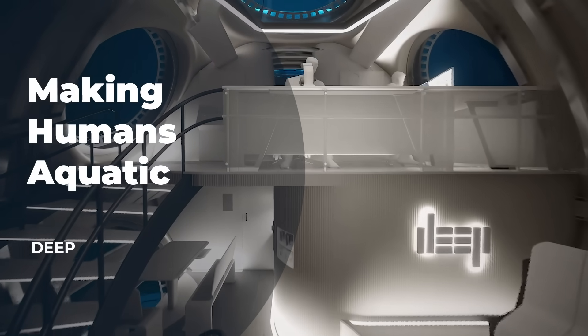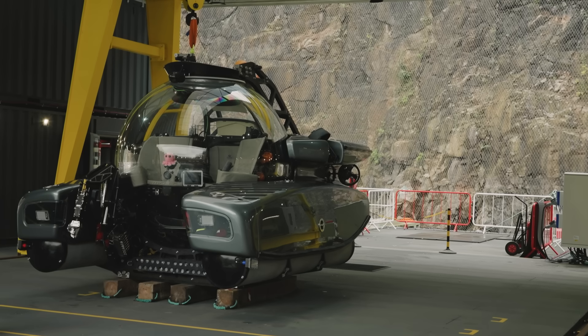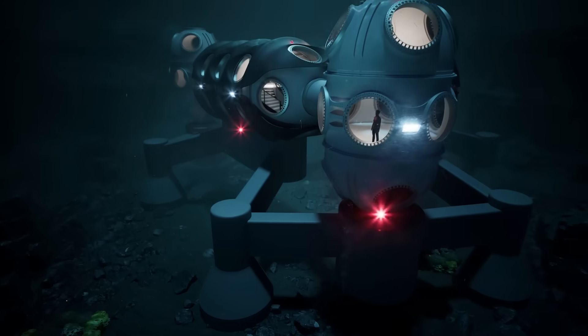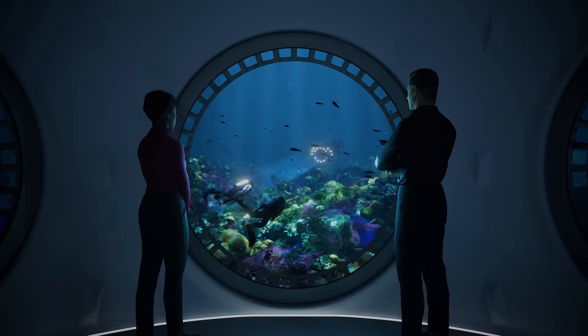I'm Rick Goddard and I'm Engineering Director at DEEP. We are trying to take all of the latest technology, all the latest state of the art in marine engineering, in diving equipment, and we're trying to make that work in a really high-pressure environment underneath the ocean. We're trying to make it accessible to scientists, to marine biologists, to researchers.